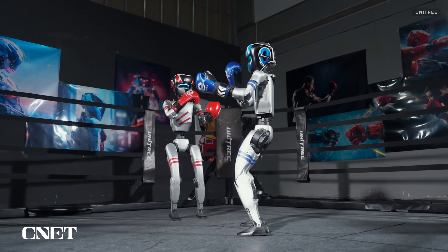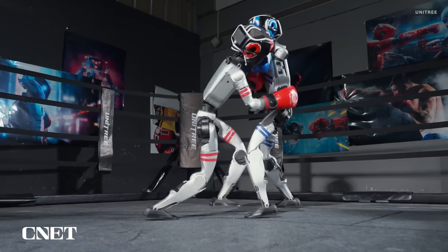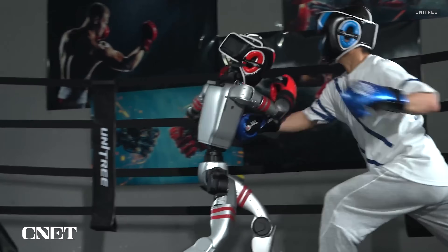Unitree Robotics says it's working on a live-streamed robot fight club it plans to launch in about a month. New video released from Unitree shows its G1 humanoid robots boxing humans, boxing one another, getting pushed over, and throwing punches.